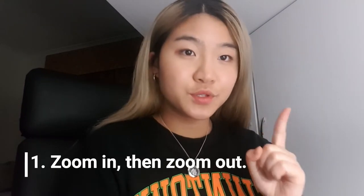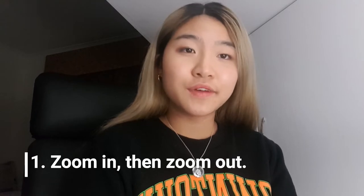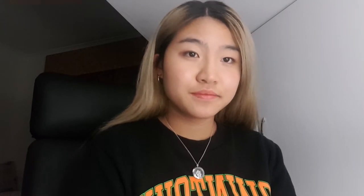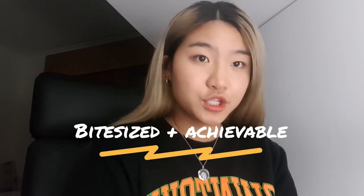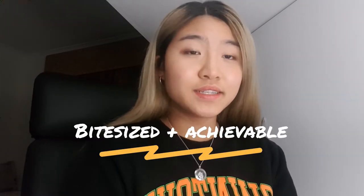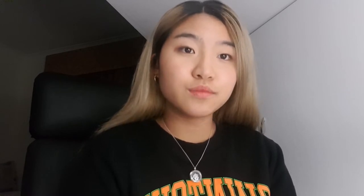Number one: zoom in, then zoom out. Humans are simple creatures that find satisfaction in completing tasks. But humans are also easily repelled by completing tedious or complex tasks. This is why it's so important to make your tasks bite-sized and achievable. This can be done by simply splitting a task that has a big goal into smaller actions.